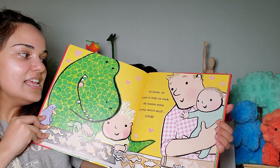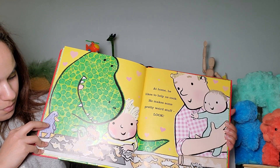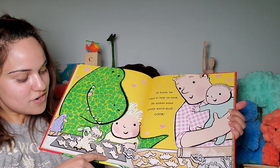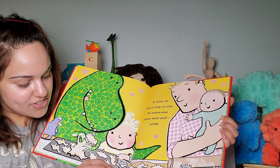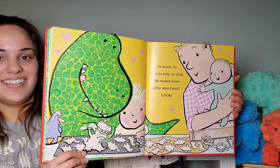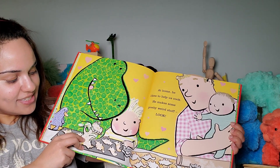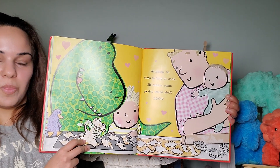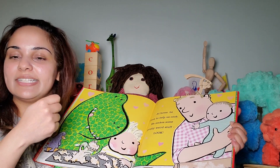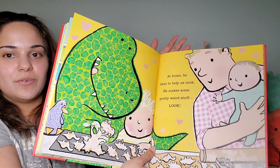At home, he likes to help us cook. He makes some pretty weird stuff. Look — so what is he making? There's a duck here — is that a duck? It's his plushie. He has it the whole video. So they are making, it looks like, cookies with dinosaur cookie cutters. And he made one of himself. But did you notice? It doesn't have his spots on it. Maybe they don't have a spot cookie cutter? You're supposed to use food coloring — or icing. They could have used green icing. Yes, we will have to send them some feedback about that when they make cookies next time.